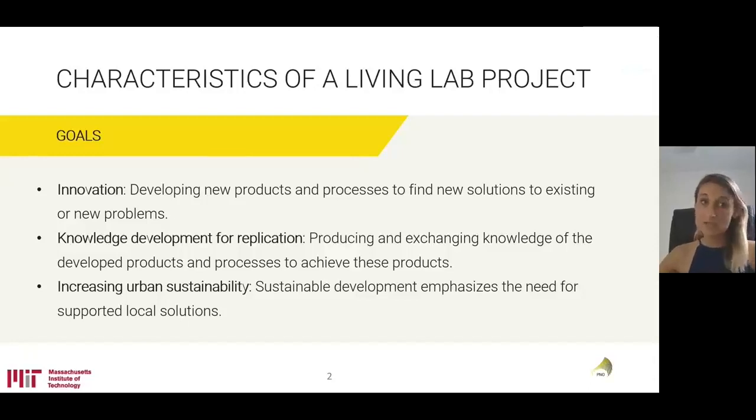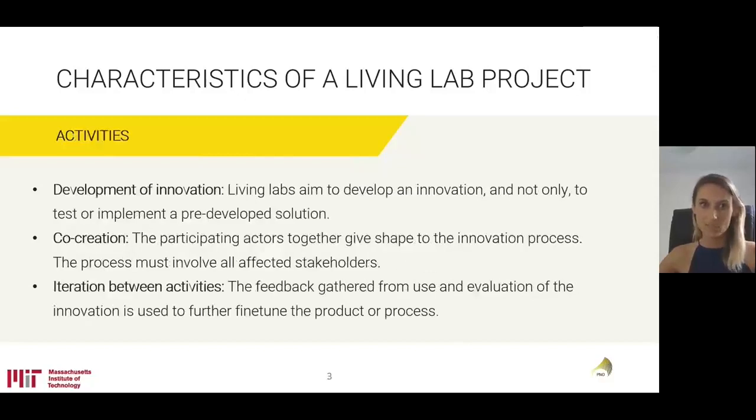The important characteristics of a living lab project normally focus on three different goals. First, we have innovation — developing new products and processes to find new solutions to existing or new problems. On the other hand, we're talking about knowledge development for replication. It's very important that the intention of a living lab is not to produce a result that cannot later be replicated and commercialized. Finally, it's also important to mention that we're talking about increasing urban sustainability, ensuring that the results are sustainable beyond the time of the specific project.